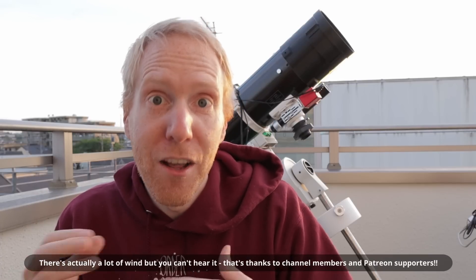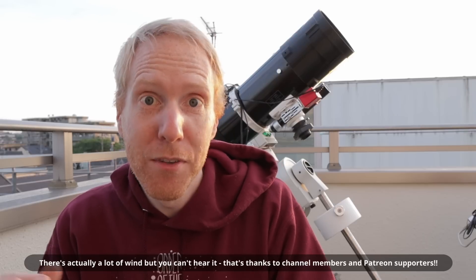Before we look inside the camera, don't forget to subscribe, like, and leave a comment — it really helps the channel out. If you're feeling generous, you could join the channel or become a Patreon supporter. Some ranks get access to my videos without ads and ahead of time. Thanks to all my supporters, I've been able to buy software for better audio and AI processing to enhance image quality — you guys truly make a difference.